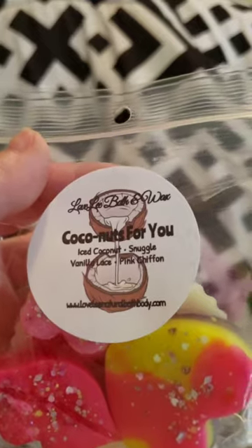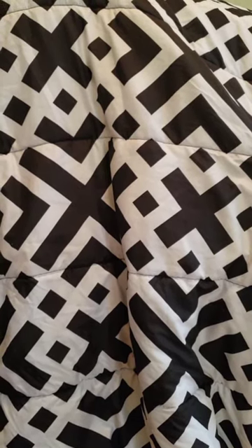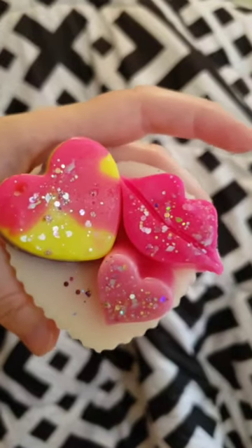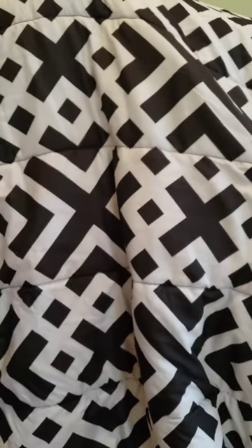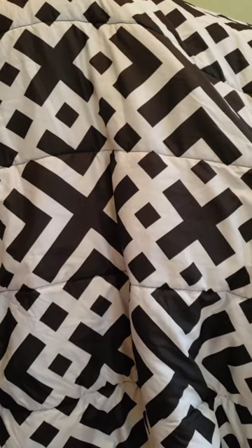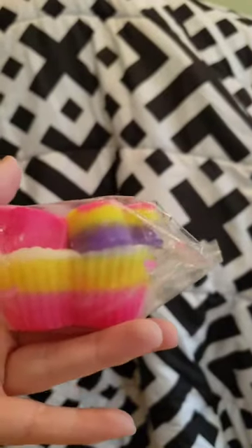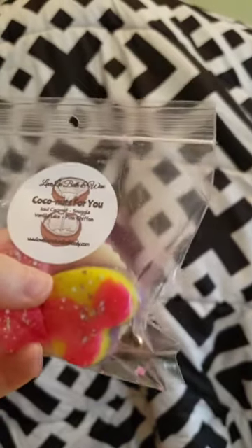This one is Coconuts for You — iced coconut, snuggle, vanilla lace, and pink chiffon. I just love her labels too — how cute is this muffin shape. That snuggle is strong. I haven't actually had anything with snuggle before but I wanted to try it. I can pick up the coconut a little bit and maybe the pink chiffon. Laundry scents can just be very prominent in blends — all I can smell right now is that snuggle. It's definitely strong but not too overpowering.